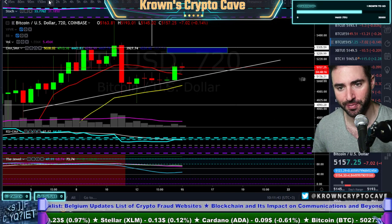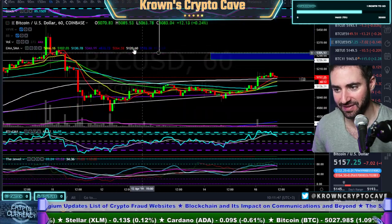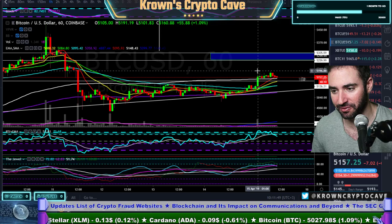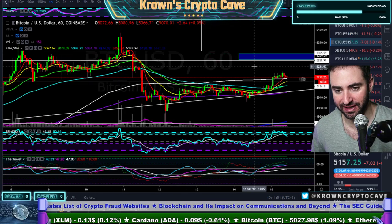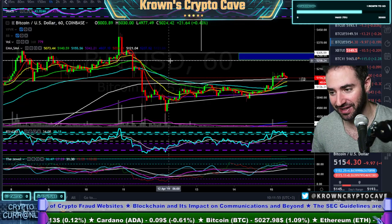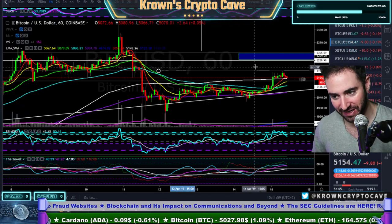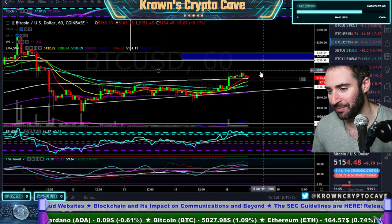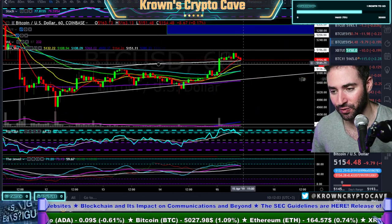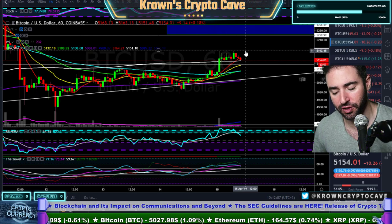Technically speaking, if you want to go super low time frame — and this is not something I'd do myself — there is resistance right here that we just took a stab towards, the 5200-ish range. This is very, very low time frame territory. Keep that in mind. Basically, what we're doing right here is operating between 5130 support and 5200 resistance.